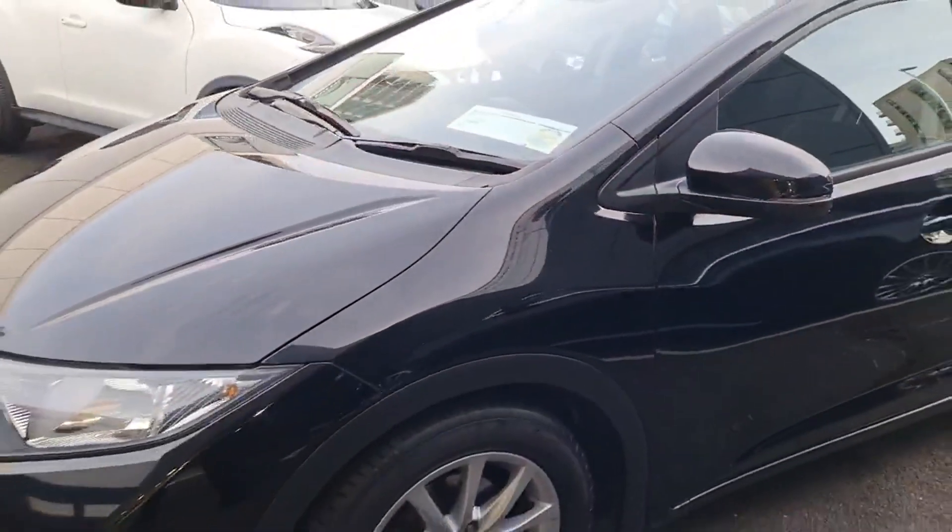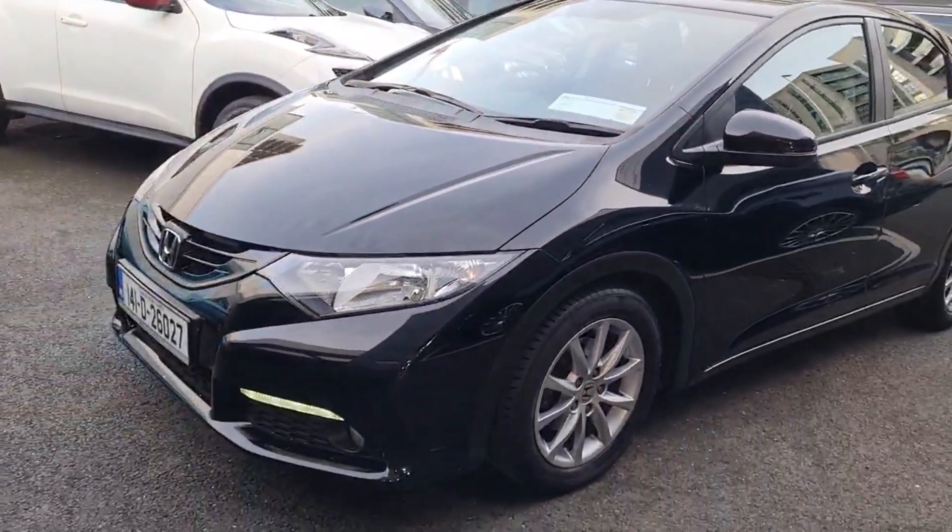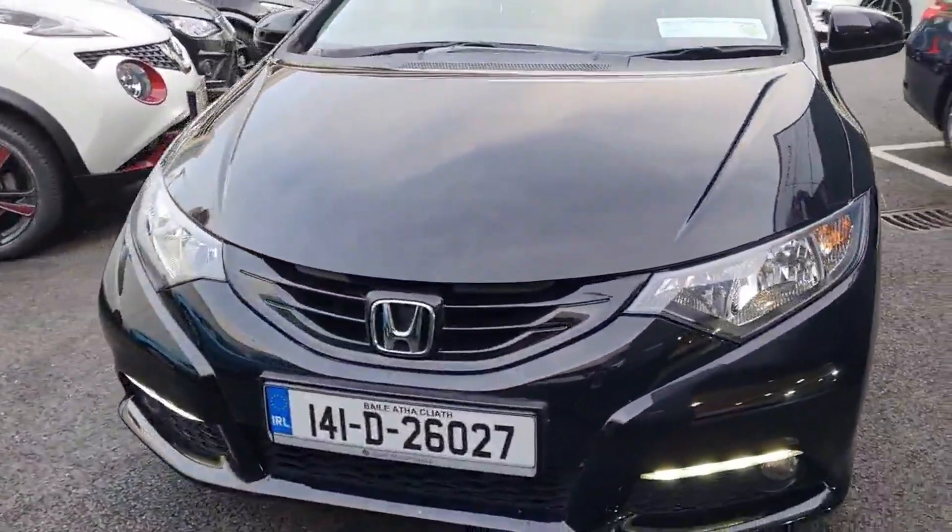Visit our website spiritmotorgroup.ie or call us today to learn more about this exceptional Honda Civic.